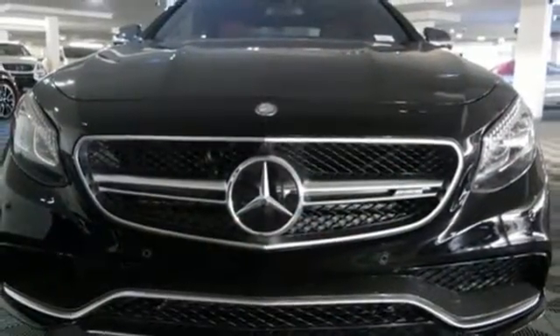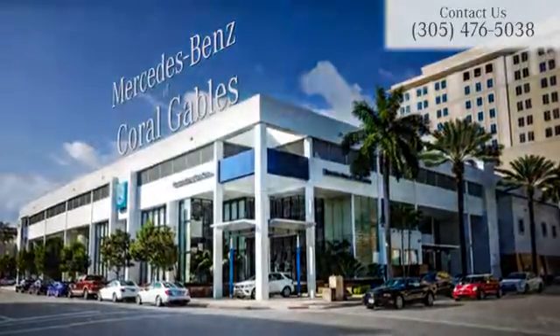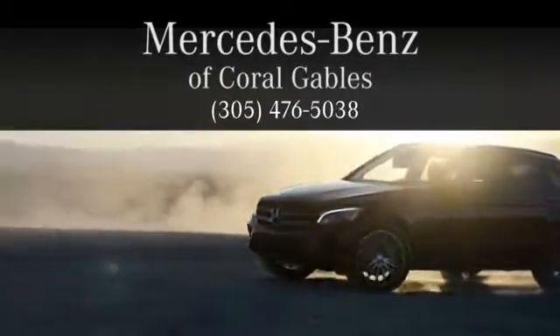Come experience all it has to offer today. At Mercedes-Benz of Coral Gables, we look forward to your visit and deliver excellence at every mile.